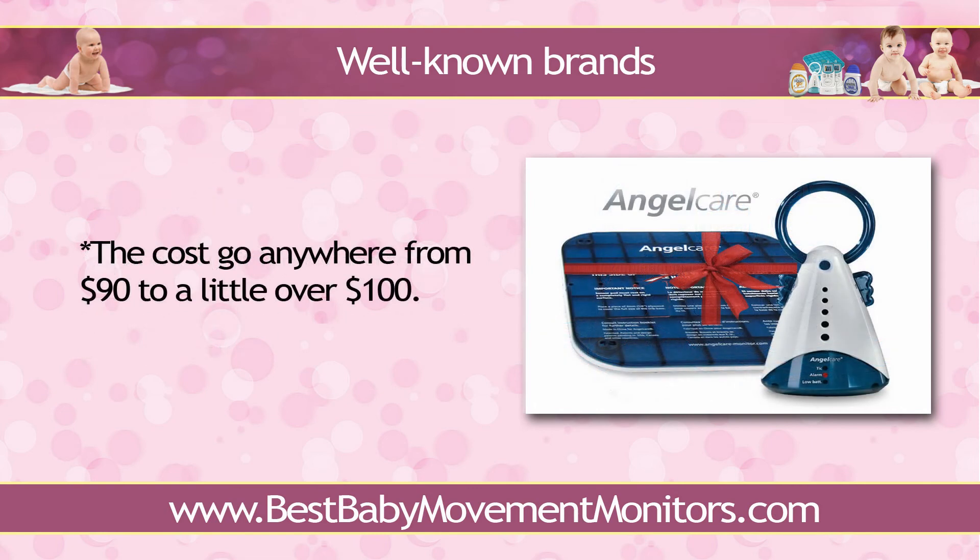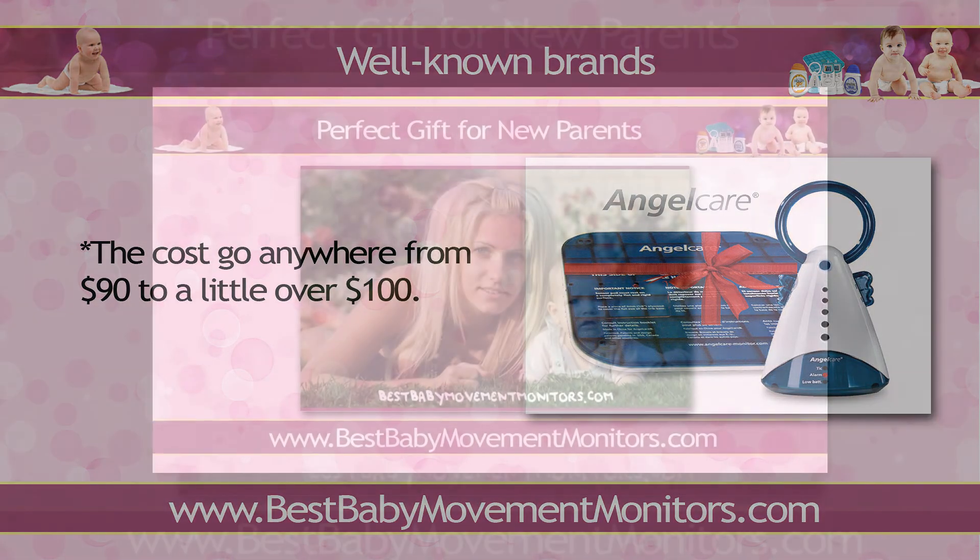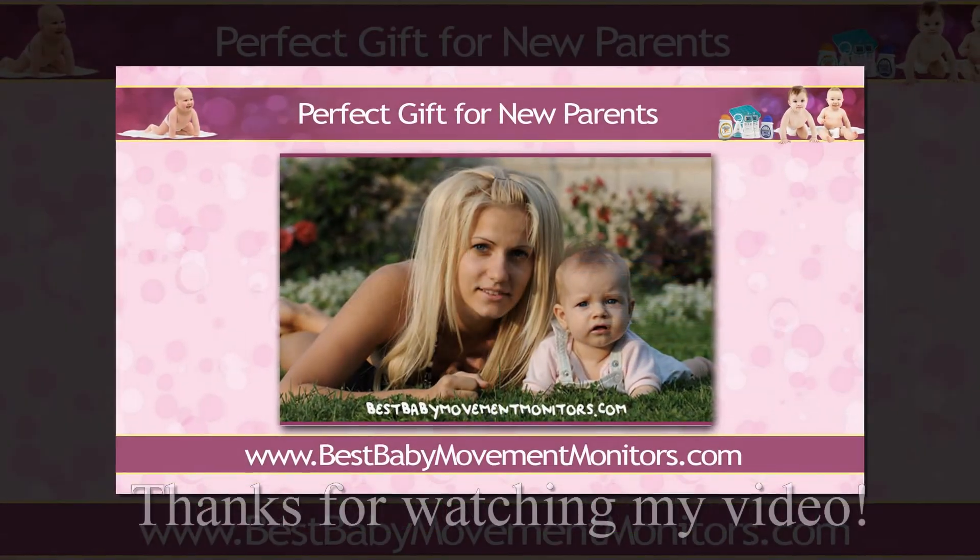Some might think that such a price range is a little too much, especially for a baby shower present. But if you think about it, you'll be giving away a gift that says so much about your concern for your friend's newborn. So all that extra expense should be well worth it, knowing that you've provided your dear friends with a nifty gadget that will help them watch over their precious child. Thanks for watching my video. Bye for now.